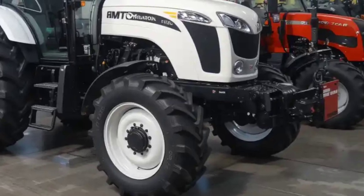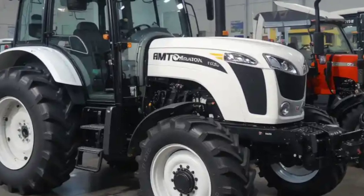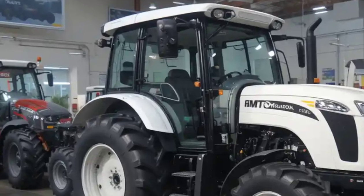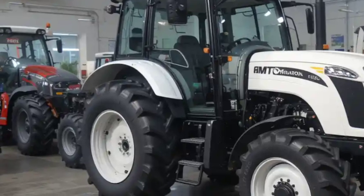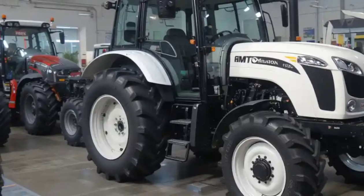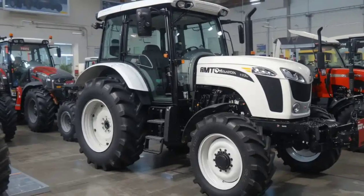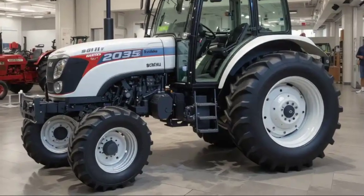Equipped with a robust hydraulic system, the HMT 5911 has a lifting capacity of 1700 kilograms, enabling it to handle heavy farming implements with ease. This strong hydraulic system enhances the tractor's versatility, making it suitable for a wide range of agricultural applications.